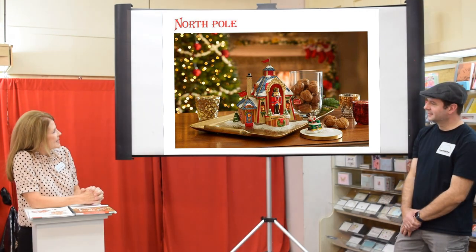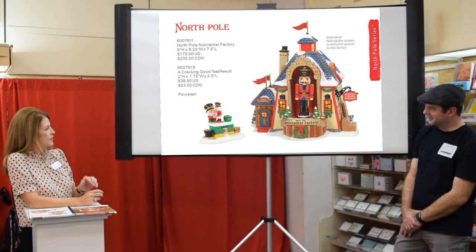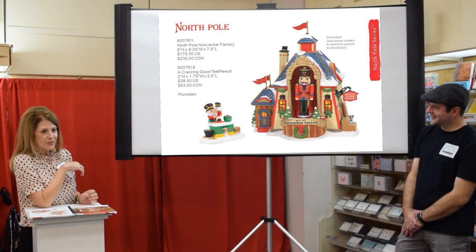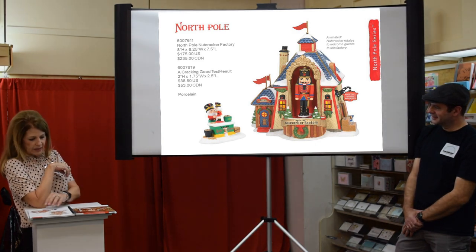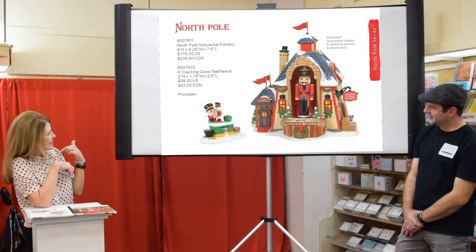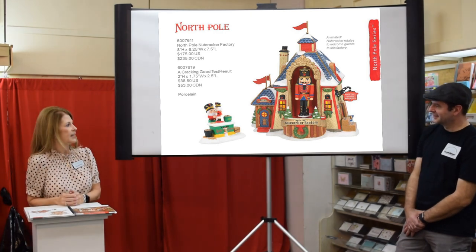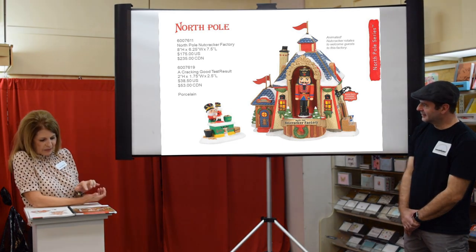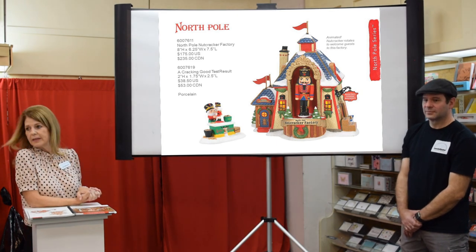Nutcrackers are big in North Pole. This piece is animated — the little nutcracker will spin around. The accessory is truly one of my favorites; the nutcracker's face is just wonderful, and I love that this little elf felt he needed to look like a nutcracker — he's got the same little hat and nuts in a little bucket on the side. It's so cute, and if you have the old piece it'll go great with that.